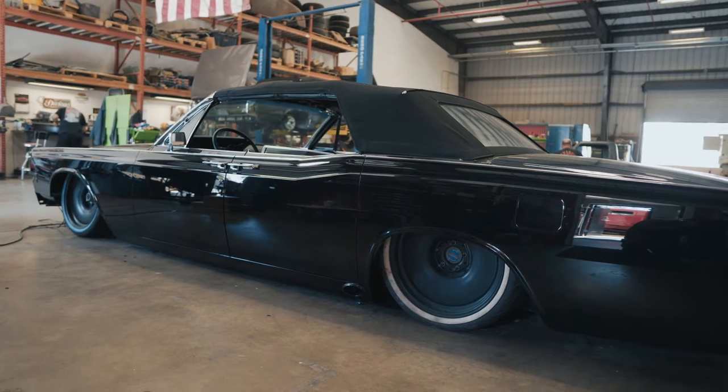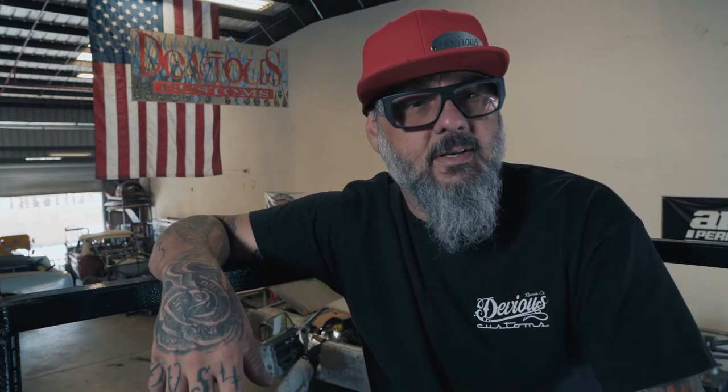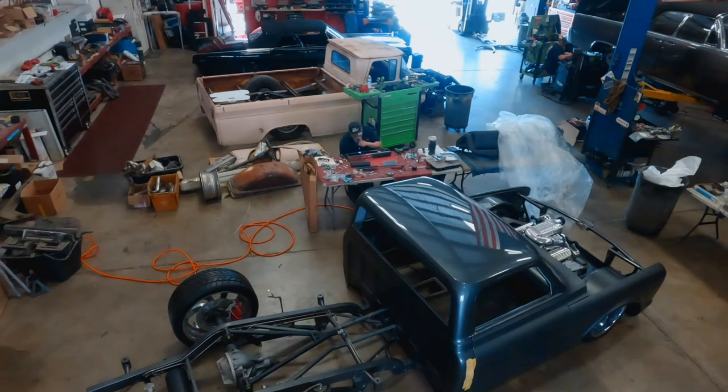I started the company 21 years ago. Pretty much like a lot of us do — as a broke kid with ambition and desires to build custom cars and trucks. I grew up staying out of trouble by modifying stuff on my car and my truck. I didn't have the money to pay somebody to do it, so I had to figure out how to do it. I busted my ass for many years working for other people, learning different things.